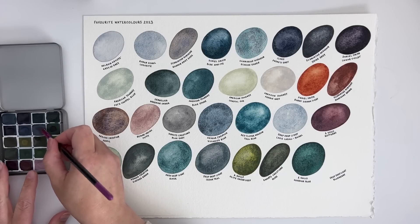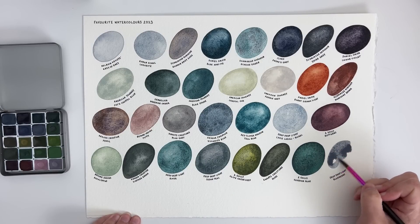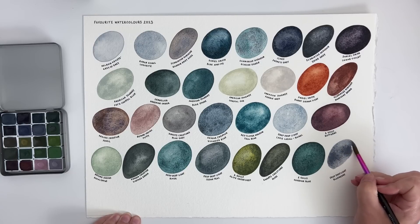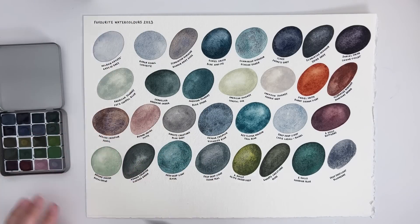And finally we have Deep Deep Light's Blueberry — this is kind of like a Payne's Grey but a little bit different. It reminds me a little bit of the Wallace Seymour Payne's Grey but it's slightly paler than that. A really lovely violet-leaning bluey grey.